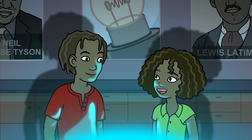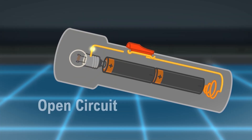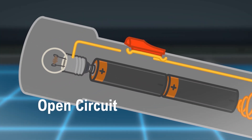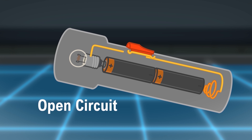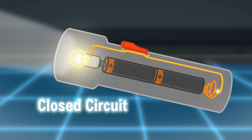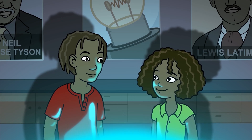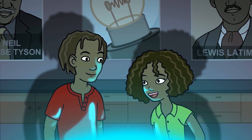How does the switch turn the flashlight on and off? The switch puts a small gap or space in the pathway so the electricity can't keep moving. When you turn the switch on, the small gap goes away and there's a complete loop for the electricity to follow. So that's how a flashlight works. Wow, science really is everywhere.